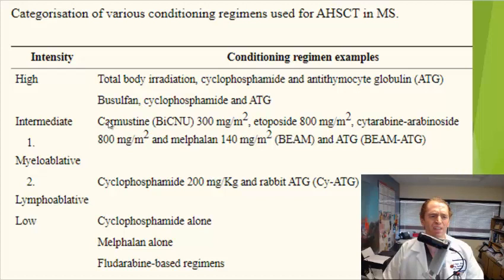Some of the safer regimens include just cyclophosphamide or Cytoxan alone, which kind of spares the myelocytes and is not as dangerous, but unfortunately not as effective.